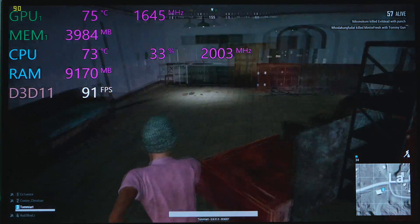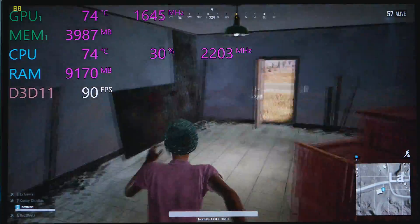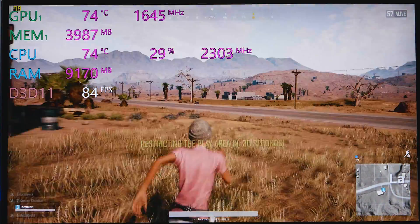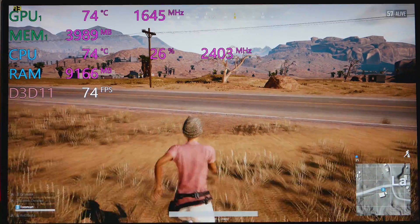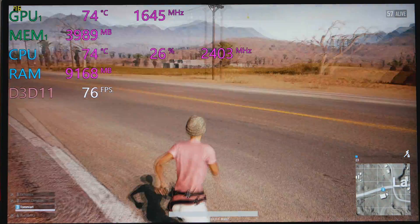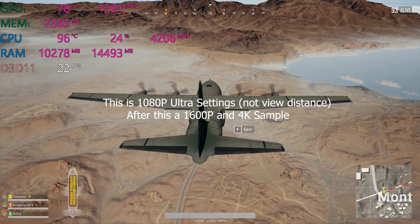I would have expected it to really drop under 60 frames but it doesn't. That is what it is — I think you'll like it. It can game like a champ.